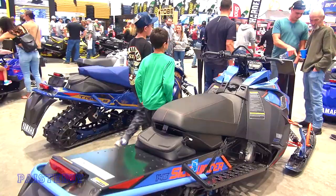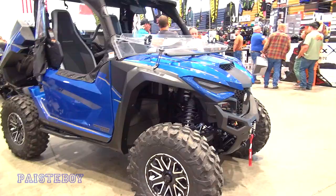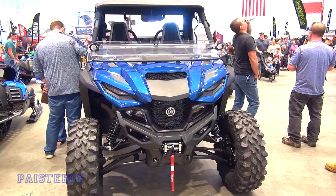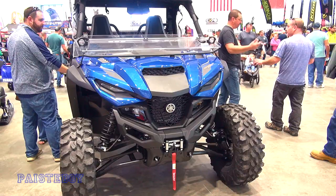Are you guys into these side-by-sides? The Wolverine R-Max — these are expensive too, really expensive. There's a lot of equipment right there. These are pretty cool if you've got a nice piece of property or a place to go with them. If I was rich, I'd have one of these too.